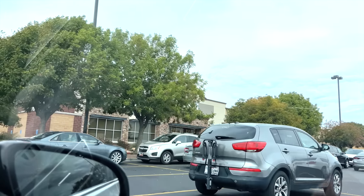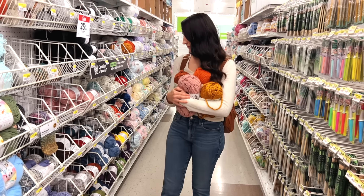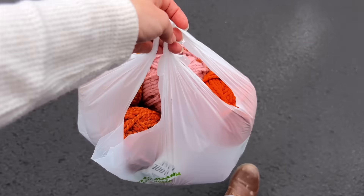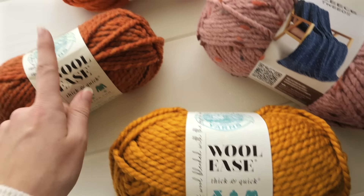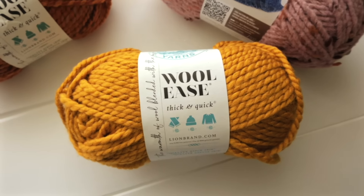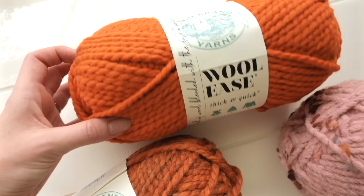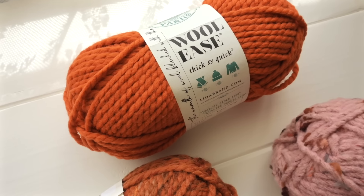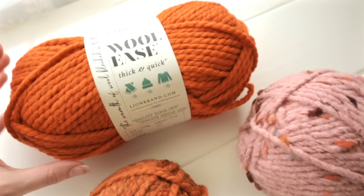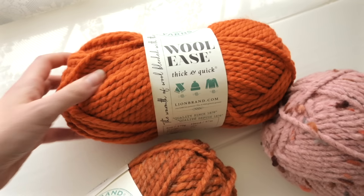I saw a bunch of yarn I liked at Michael's but didn't see any sales, so my hubby drove us to Joann's instead, which was a great idea because not only was there yarn on sale, but I was able to use a coupon on top of the sale prices — it just felt like a huge win. I got three skeins of Lion Brand Woolies Thick and Quick because it's just my favorite yarn to use. I've got butterscotch, falling leaves, and my husband insisted I get the one literally called pumpkin.